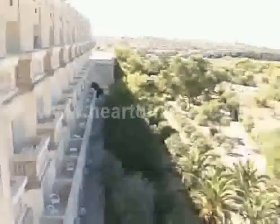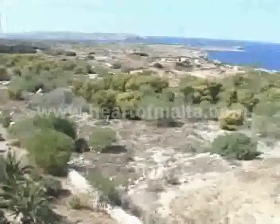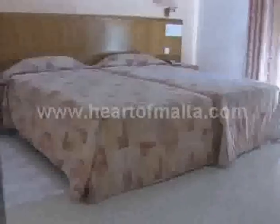64 rooms have sea views, while others overlook the swimming pool and the hotel gardens. Rooms are equipped with air-conditioning, phones, satellite television, and minibar.